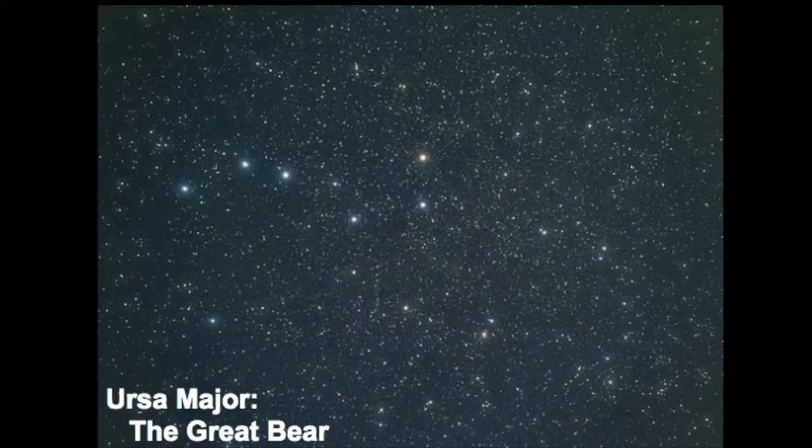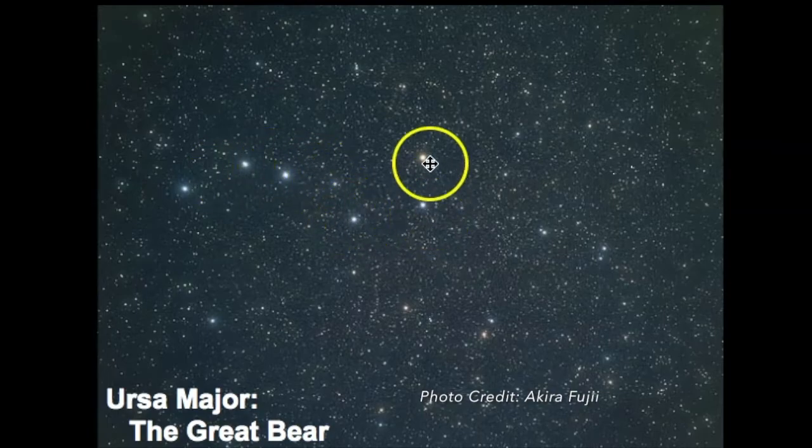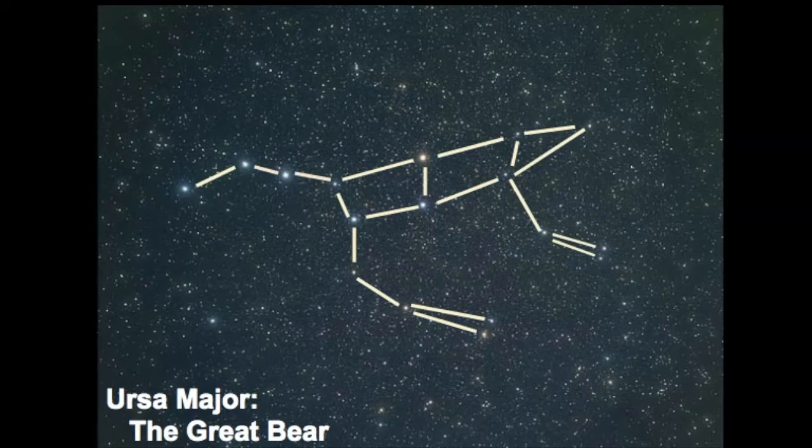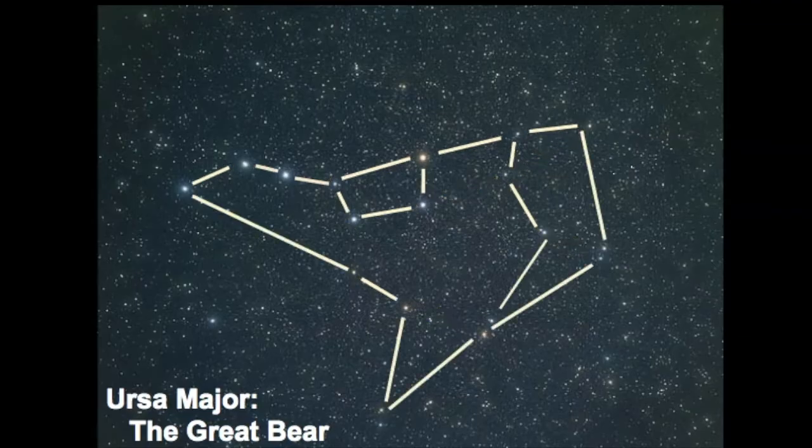Looking at this photo you can probably pick out the Big Dipper, but in reality Ursa Major is this whole constellation. Here is the great bear — and maybe it doesn't look like a bear to us because it has this long tail. Most bears don't have a long tail, but in this depiction it does. I've also seen a depiction of Ursa Major where this could be a bear's head, this could be a saddle on its back, and these are its legs as well — just one possibility of a star pattern that I've seen.